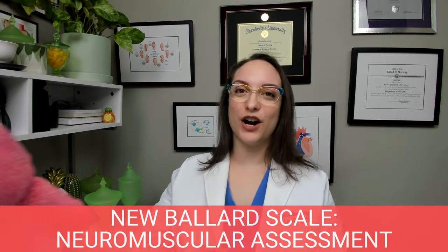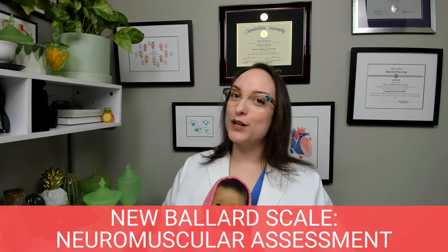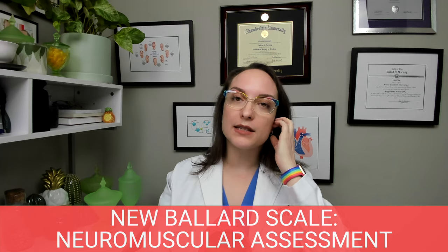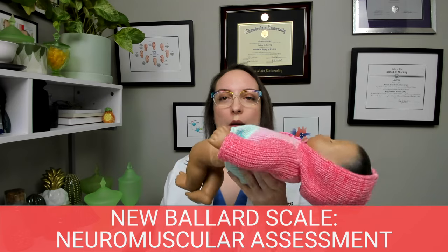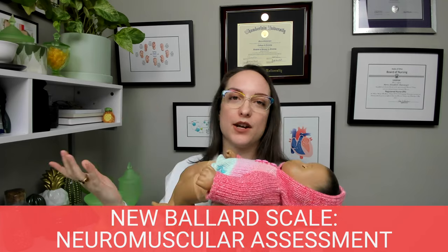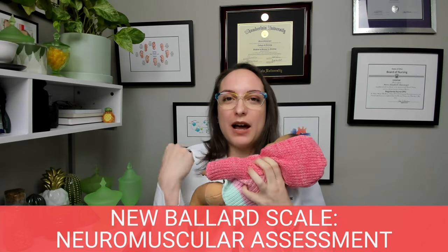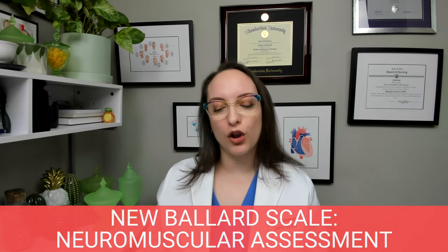I have my daughter's doll here — her name is Molly — and she's going to help us do our New Ballard Scale assessment. With neuromuscular, one of the things is posture, which has to do with the tone of the infant. Molly has no tone — she's very flaccid and extended. This is what would be considered for a premature baby. A fully mature baby is going to be well-flexed, with arms pulled in, and there's going to be resistance against you if you pull on them.